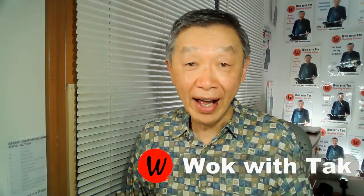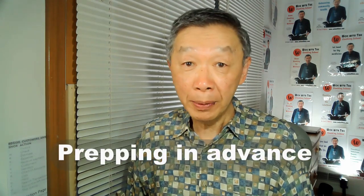Hello, this is Tak Chung from Walk with Tak. In this video, I would like to tell you about prepping in advance and how it could be probably the most important driving force in wok cooking.